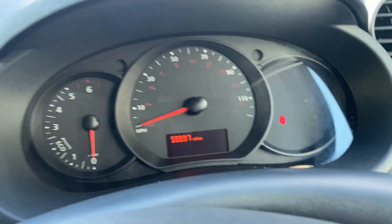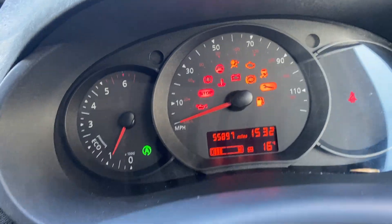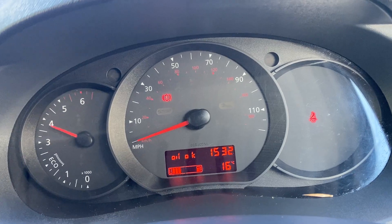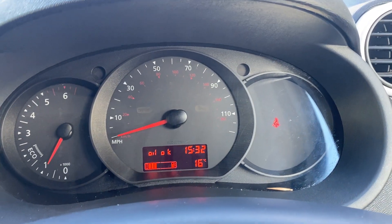If we now turn the vehicle on — it drives absolutely perfectly, no mechanical issues whatsoever. Plenty of power, no smoke when you run it hard, no warning lights on the dashboard — just the handbrake light.